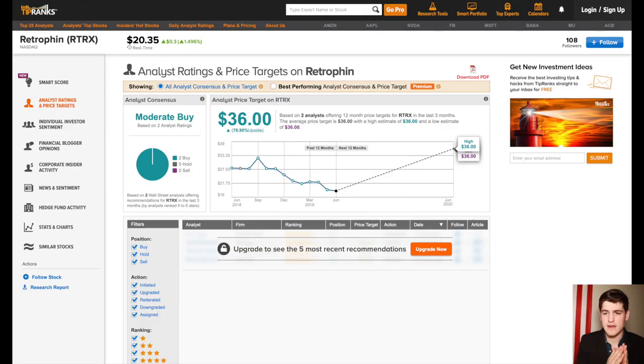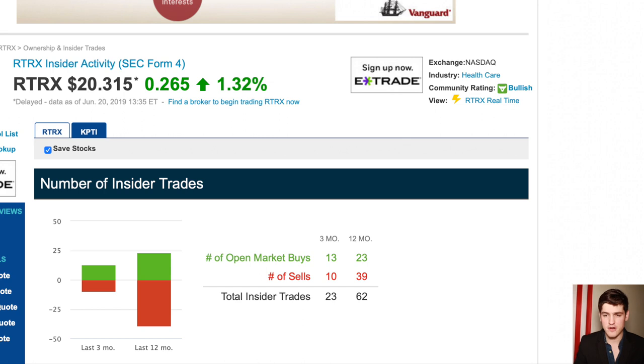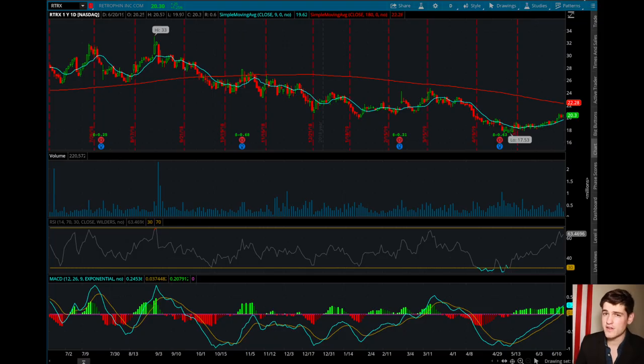Analysts are giving it about a 76% upside and are bullish on the stock. We also have an increase of insider buys — more buys in the last three months as well as the last 12 months. Those who know the company the most, those inside, seem to be bullish, and that isn't unreasonable given the current share price compared to where it was just a few months ago. This is definitely worth watching. We like to buy stocks when they're at least below fair value, but oversold is ideal.